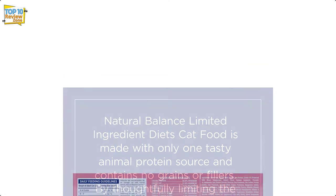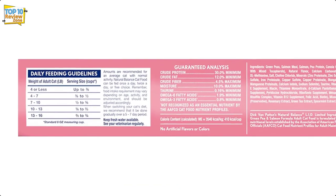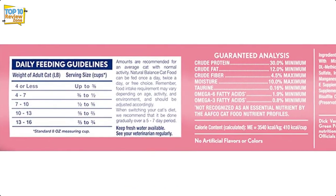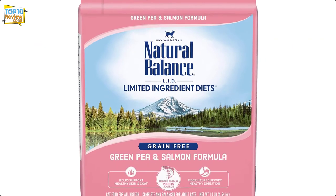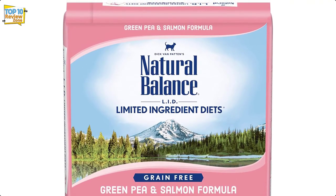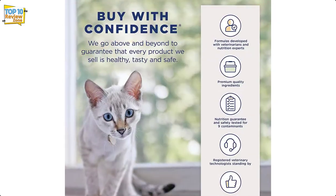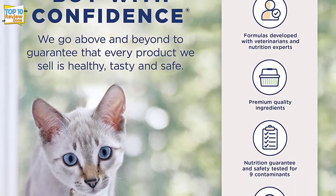Omega-3 and omega-6 fatty acids help maintain healthy skin and complexion. The recipe is complete and balanced according to regulatory standards. There is also a version designed specifically for indoor cats. Natural Balance Limited Ingredient Diet Green Pea and Salmon Formula is one of the five recipes included in our review of cat food.